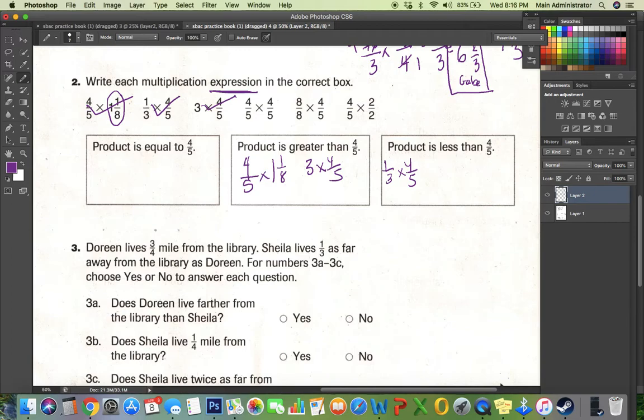Now I have four-fifths times four-fifths again. Remember, it either has to be greater than one or less than one. This is less than one, so the product will be less than four-fifths. Don't be tricked by this one — it is exactly one. If I multiply any number by one, it equals that number, so it goes in the equal column. Same thing with two over two — that's just one, and multiplying by one gives you the same number.